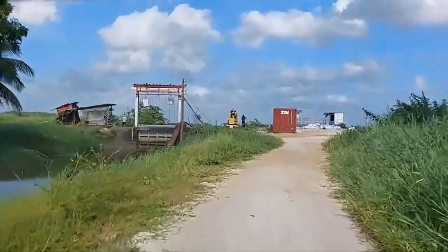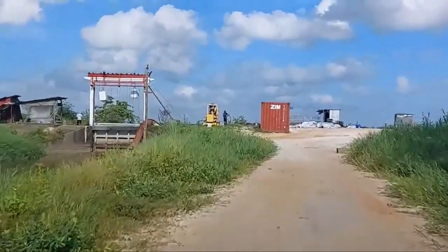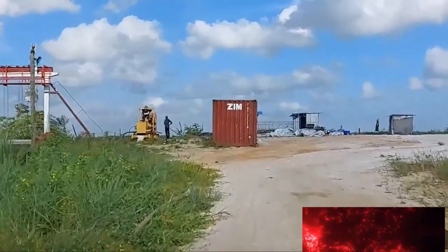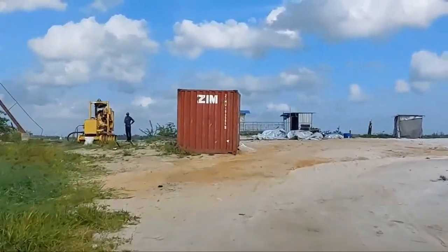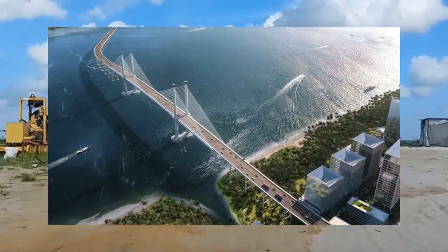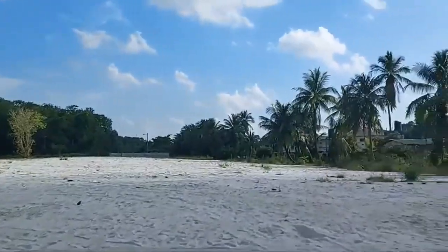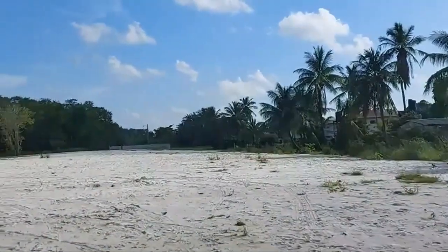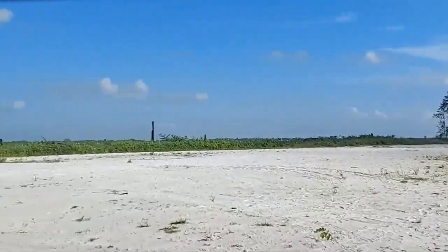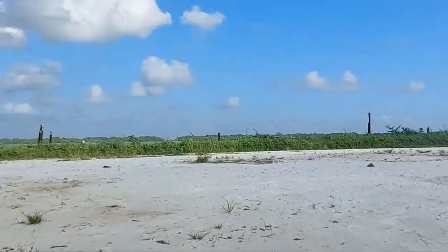Today we will be visiting the site where the new high-span Demerara bridge will be built. This is right at the shore of the Demerara River — the site where the bridge will be landed. This is a model of the bridge showing what it will look like when it's finished. This portion of the land was given back to the government by a Mohammed Enterprise.